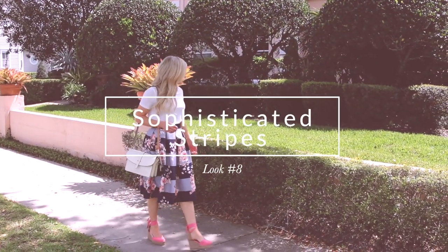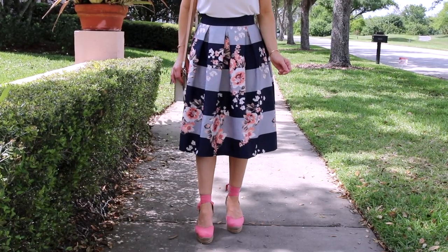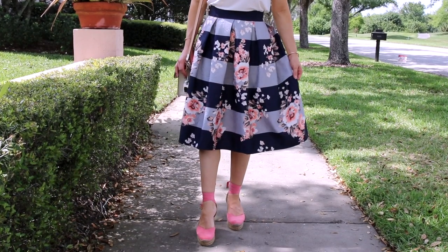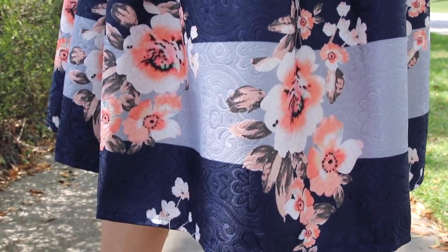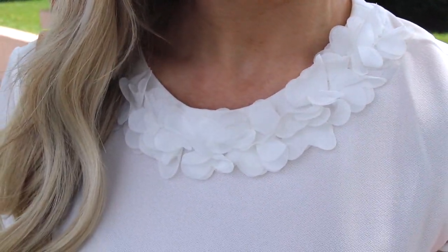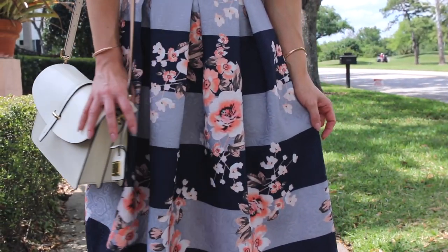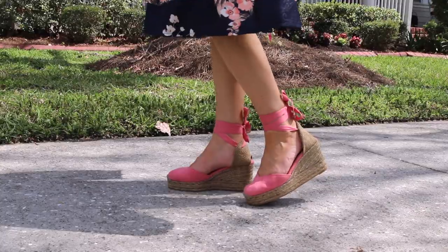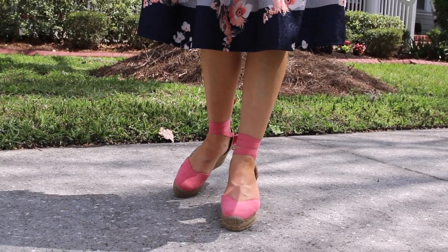The last look takes a classic navy stripe skirt and adds a spring touch with a pink floral detail. This is a great option for a daytime occasion when you want to look nice but a dress may feel out of place. You can wear it with a silk blouse or with a simple fitted top like I'm wearing — this top has a really gorgeous floral petal appliqué detail around the neckline. If you're headed to an outdoor event, be sure to wear shoes that can be worn outside comfortably so you don't sink into the ground, but this skirt would also pair well with strappy heeled sandals.